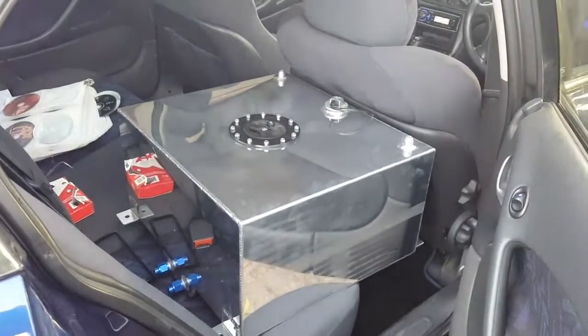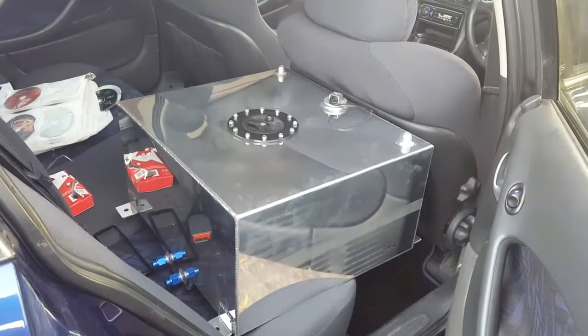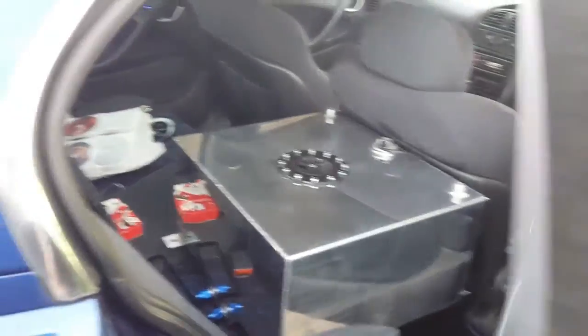I'm working on a fuel cell setup right now. I've got a 55 litre tank already and a 1.5 litre surge tank as well. I just need to get the right fuel pump and a few other bits and pieces, and I'll be ready to put that all in.